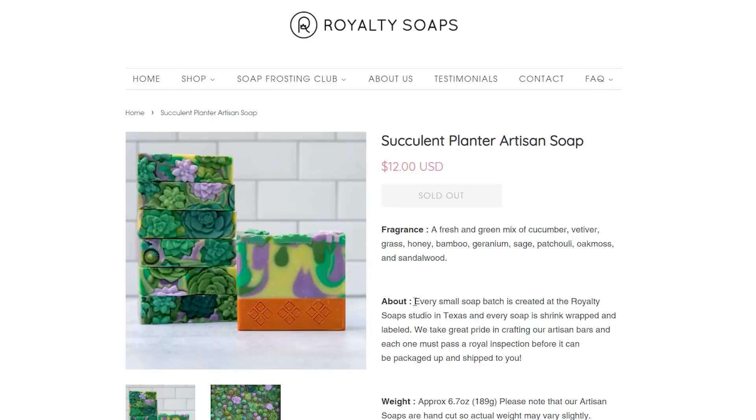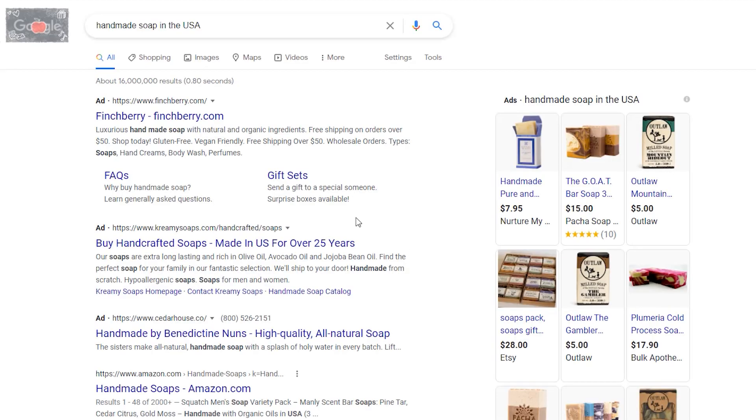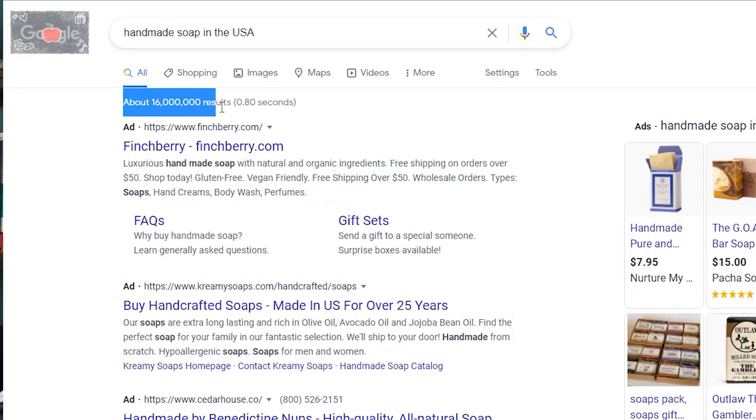Also, you want to think about other long-tail keywords that you can use on other areas of your site, not just your product page. For example, they make all of their soap in Texas in the US, so for their about page they may want to use keywords like 'handmade soap in the USA' — things that people are still searching for — and use those keywords on their about page.